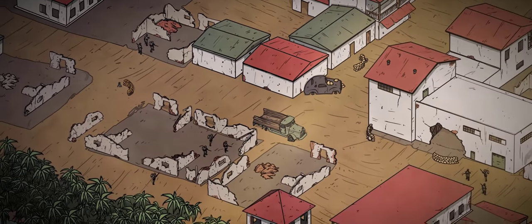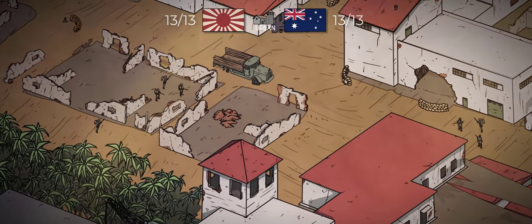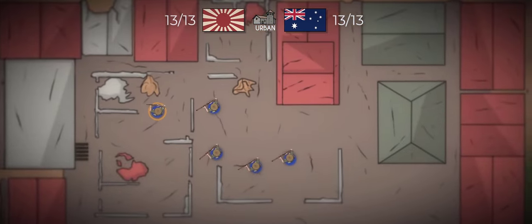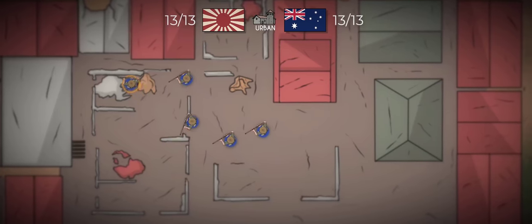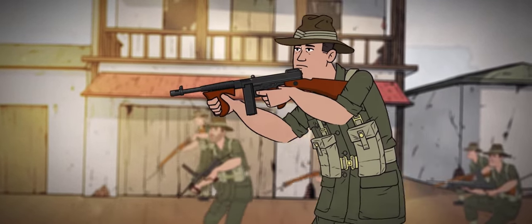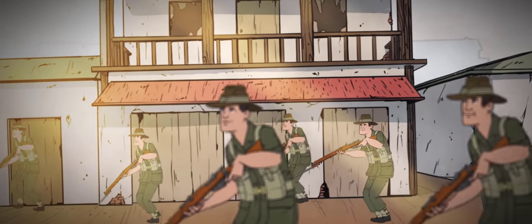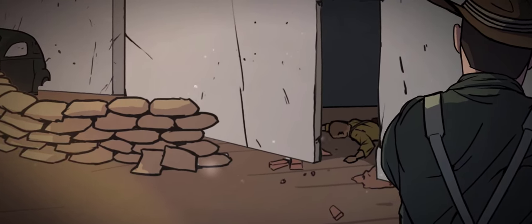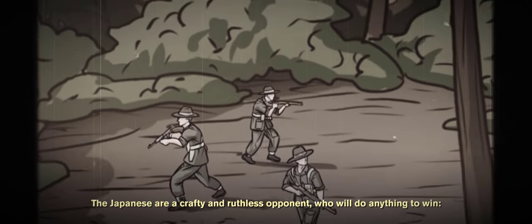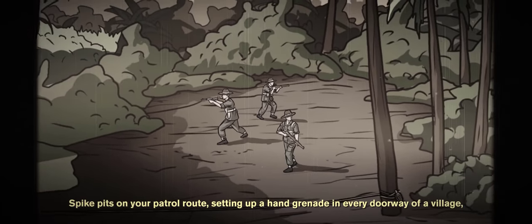Gunfire echoes through the streets of Port Moresby. This is the last stand for the Australians and the final hurdle for the Japanese. A victory here means not only the capture of Papua New Guinea, but the possibility of an amphibious invasion of Australia. This is firmly on the mind of the Australian infantry squad advancing down the street — creeping from building to building, eyes always on the windows and ledges above, waiting for that fateful moment of enemy contact. It comes in the form of a corpse. The Japanese are a crafty opponent who'll do anything to win: spike pits on your patrol route, setting up a hand grenade in every doorway of a village.